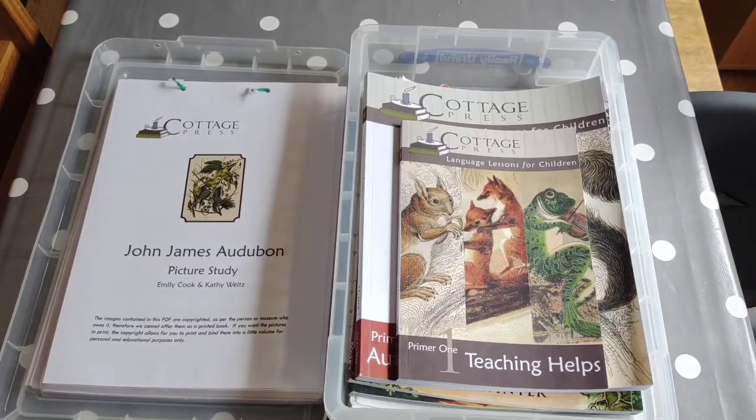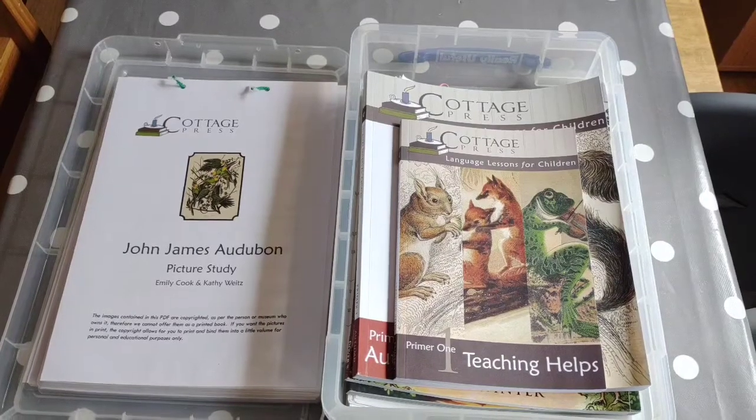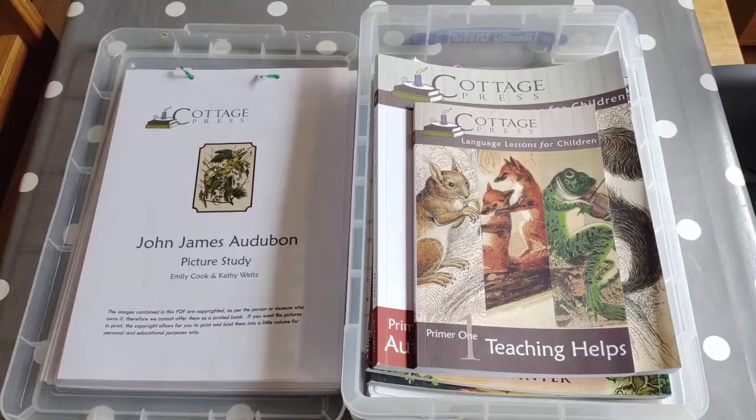Hi, welcome to Catholic Nest. I thought I'd share everything my just-turned seven-year-old is doing for her English this year.